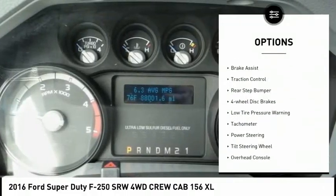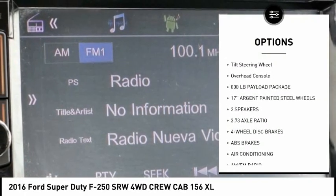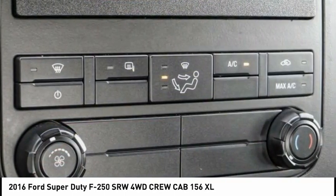Electronic stability control, brake assist, traction control, rear step bumper, four-wheel disc brakes, low tire pressure warning, tachometer, power steering, tilt steering wheel, overhead console.